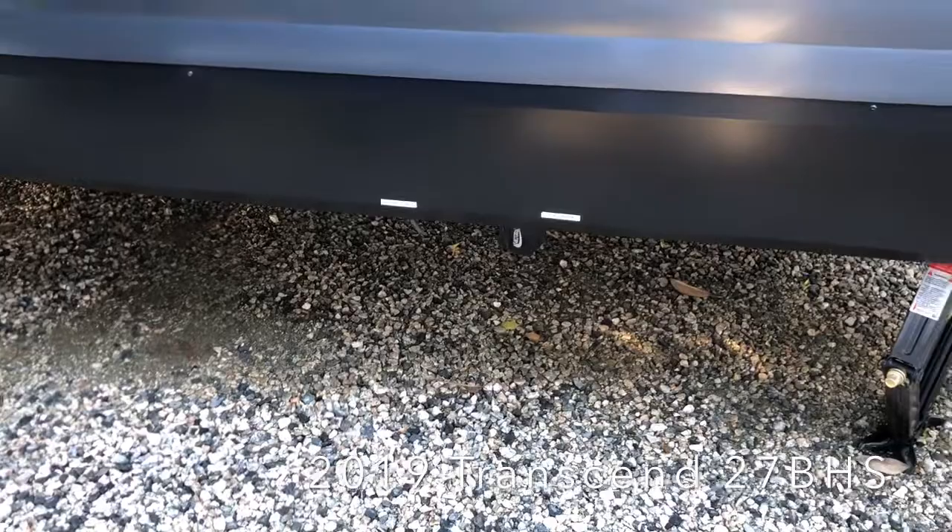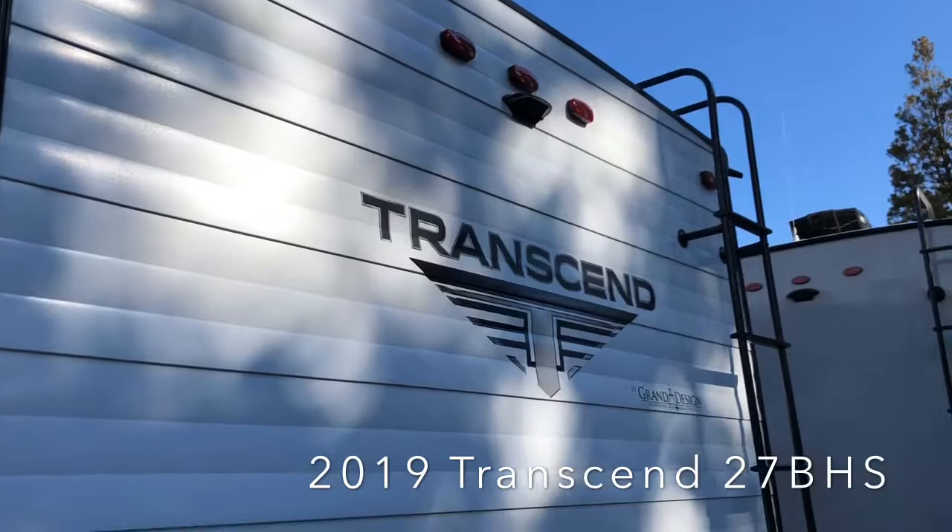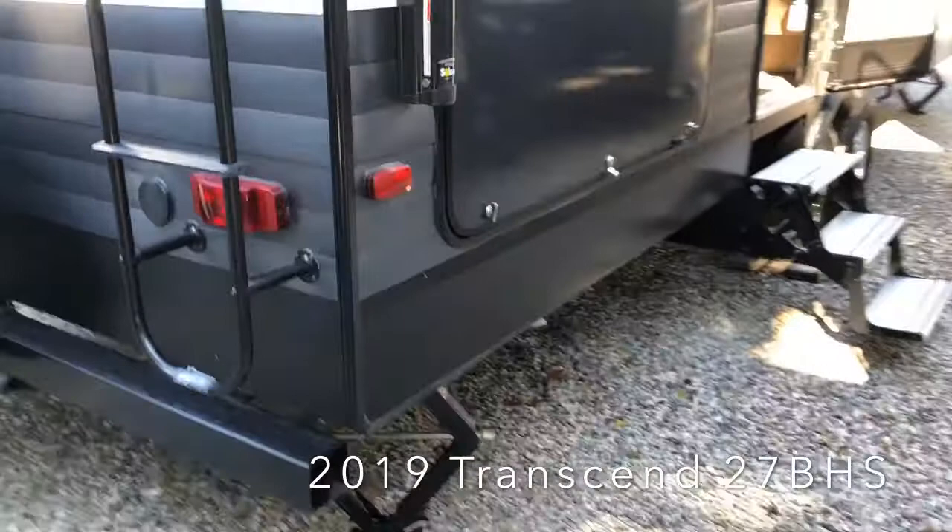There is rear ladder access and it's prepped for a backup camera. It does have an outside kitchen with a refrigerator and a two-burner cooktop, plus a full-length power awning.